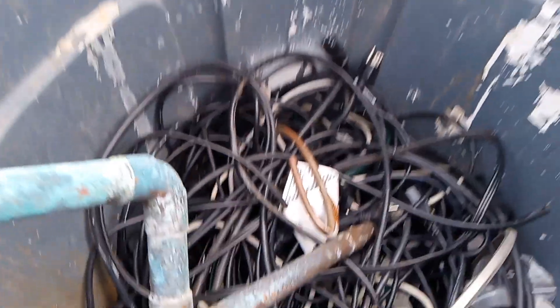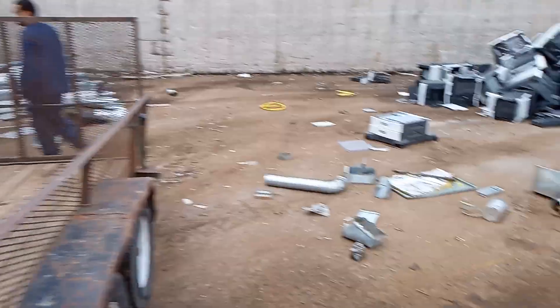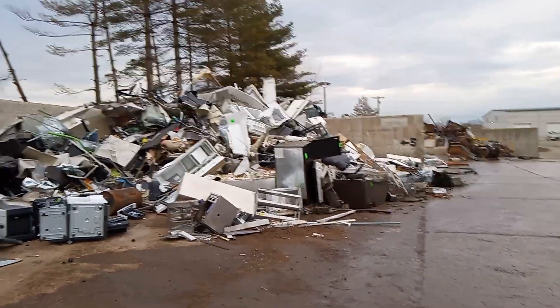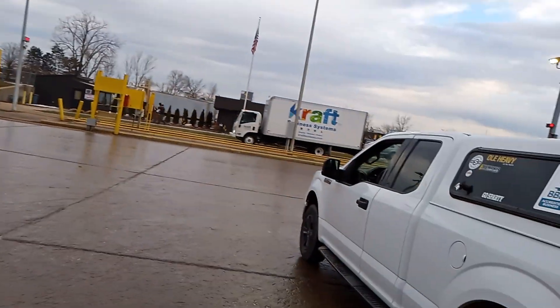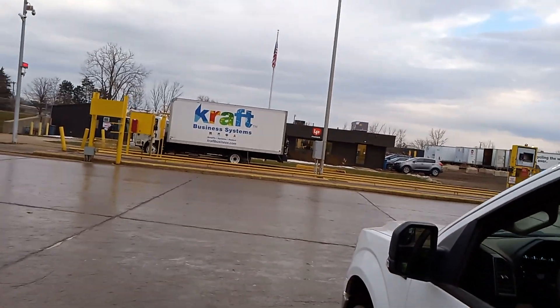Alright everybody, as you can see we got that stuff unloaded — got a bunch of wire in there. That part of the day is done, that stuff's unloaded, it's gonna get properly recycled as it always does here at Padnone's. What a beautiful morning.